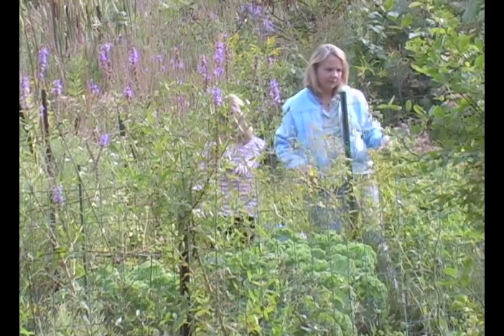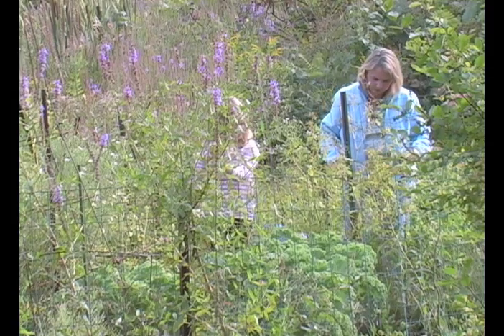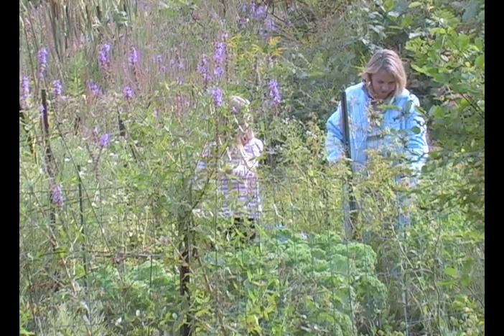Gardening, especially in the spring, is a lot of hard work. Like a lot of things, it's all preparation. If you can prepare your soil really well — your seedlings, your fertilizer, get everything into the ground and ready — you'll have a much higher success rate.